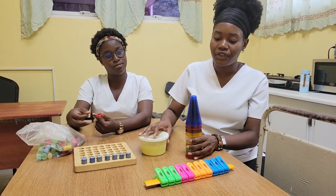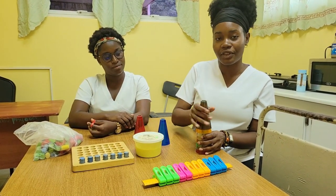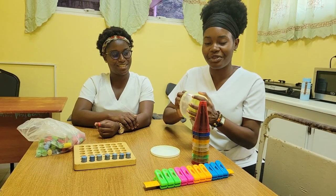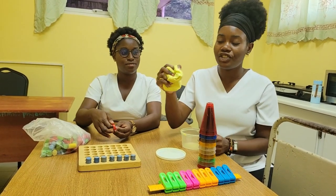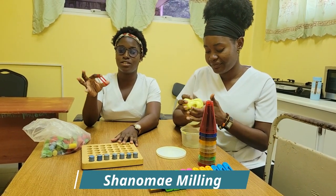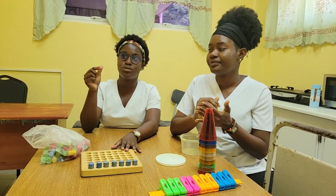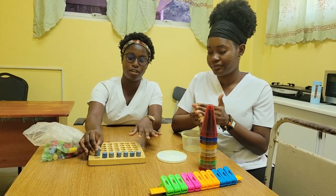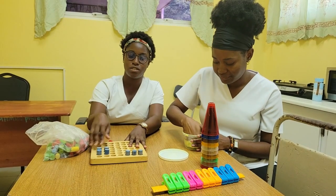Here we have some cones for gross motor skills — you have to take them down and stack them in a specific order. And here we have something called the theraputty — my favorite part. You put it on, hold it, and squeeze it; this helps with the extension of your hand muscles. We also have a digit resistance band, which helps to strengthen the digits. And we have a little apparatus that looks like a connect-four board, which helps the patient with fine motor skills as well as coordination.